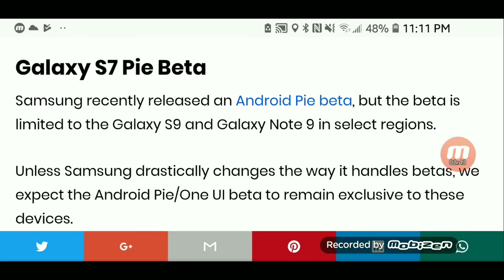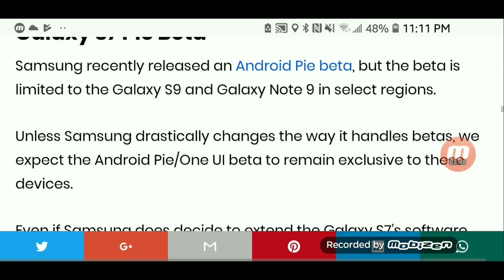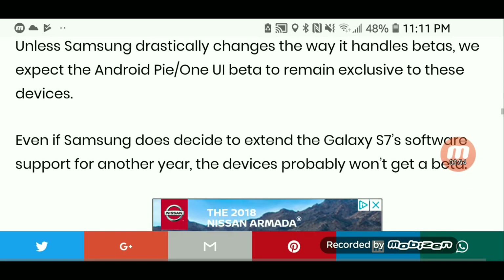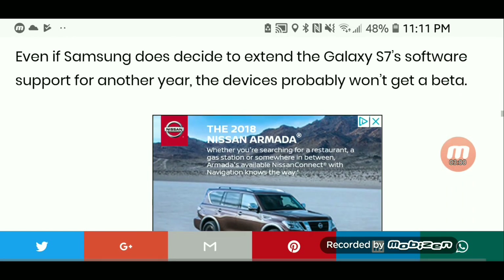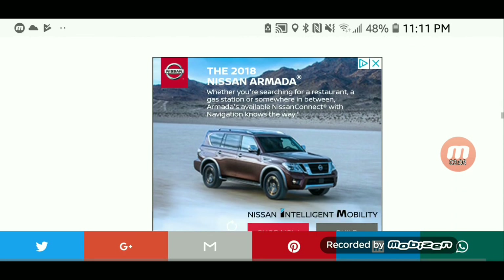Samsung recently released an Android Pie beta, but the beta is limited to the Galaxy S9 and Note 9 in select regions. Unless Samsung drastically changes the way it handles betas, we expect the Android Pie One UI beta to remain exclusive to these devices. Even if Samsung does decide to extend the Galaxy S7's software support for another year, the device is probably not going to get a beta.